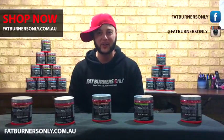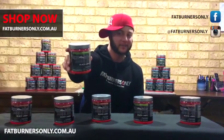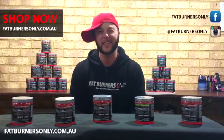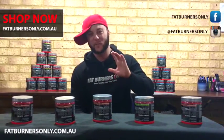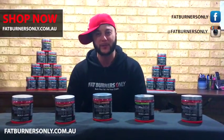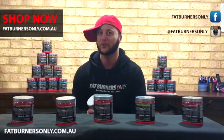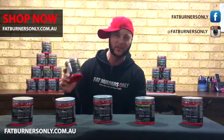Hi guys, Paul here from Fat Burners Only, doing a review on the brand new BPM Labs Black Label Annihilate. I'm not going to go through the ingredients, but needless to say it is the strongest product on our website. We definitely recommend starting with half a scoop and assessing your tolerance — do not start with a full scoop straight away.